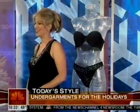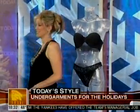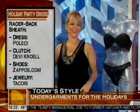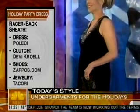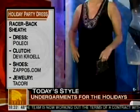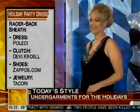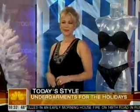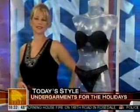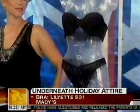Our first model is Dawn, and she's wearing this gorgeous black sheath dress by Policy. For a fuller figure it works really well — it's got that deep V-neck with embellishment, which is a huge trend for fall. A little bit of cleavage is okay. We've got a super cute clutch by Debbie Crowell, and all the shoes are by Zappos. The right underwear for this look would be the Liliette specialty strapless — a minimizing bra.